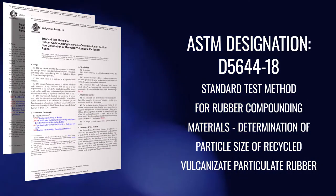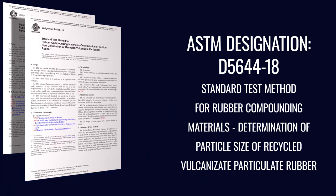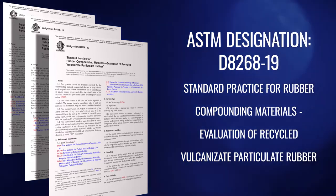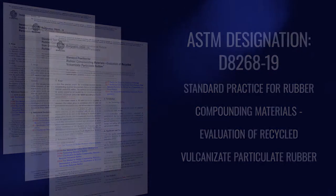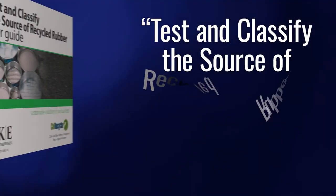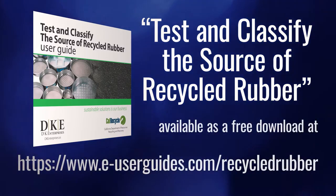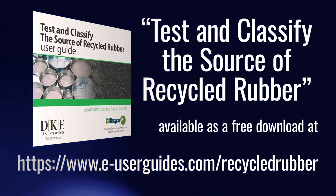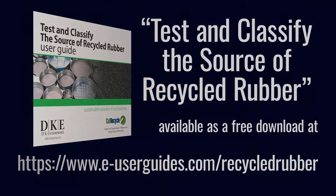By using these standards and integrating them into rubber recycling, we can increase the output and veracity of the products that we create. Our online user guide will have detailed breakdowns on the classification of rubber, test methods and practices. Now let's have a look at a vibratory shaker testing system and how it works.